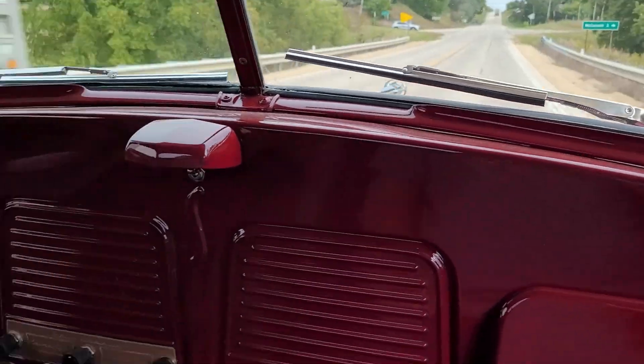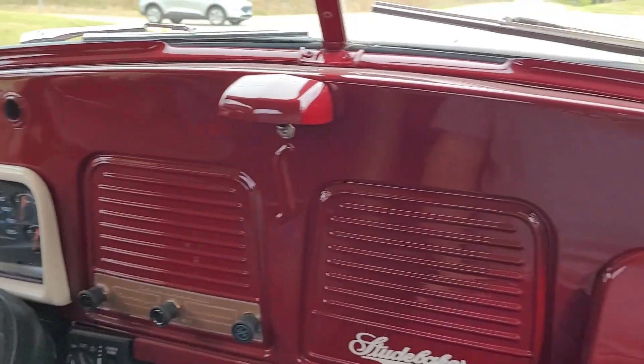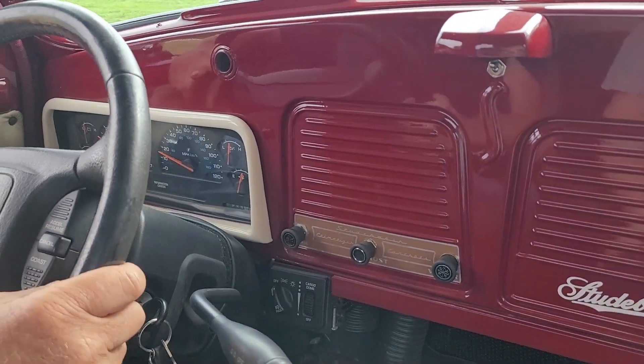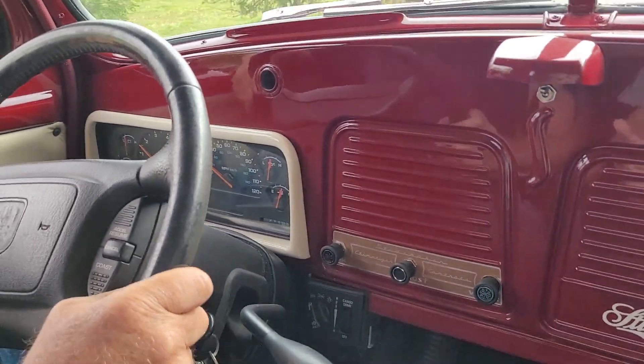So I love this interior though. See your speedometer there — that's way down there. That's because that's the stock Dodge instrument panel put in the stock Studebaker opening, and it fit perfectly.